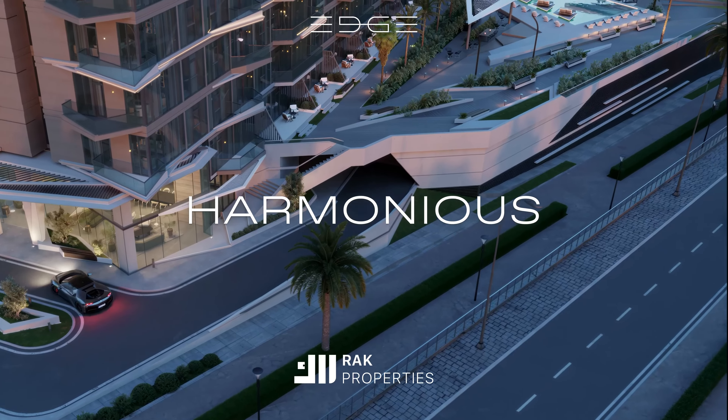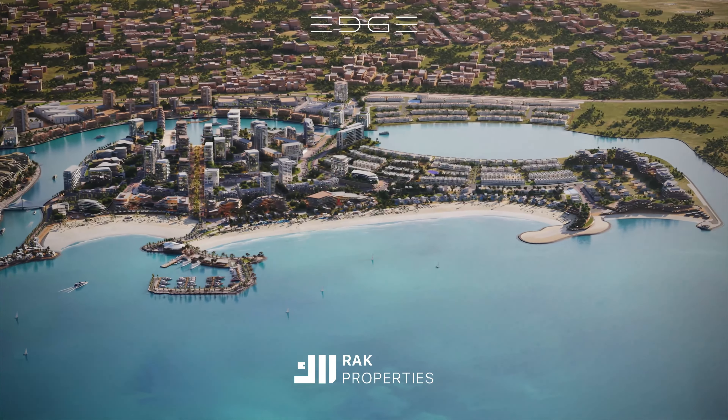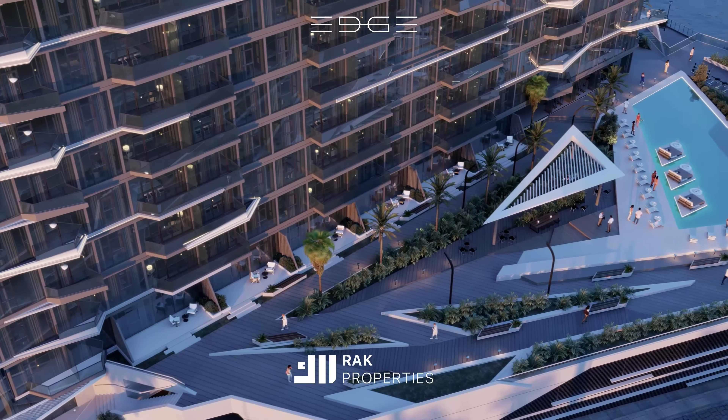Edge seamlessly integrates natural landscapes with its architectural design, emphasising a deep respect for the rich coastal landscape, while enhancing the aesthetic and experiential quality of the development.